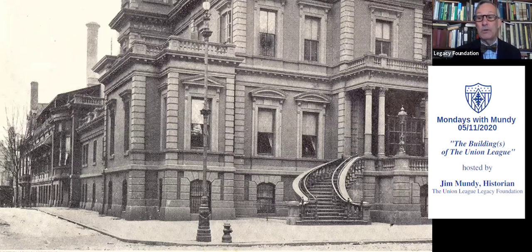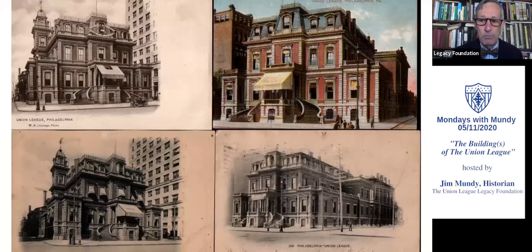Postcards were very, very popular in the 19th century. This is what the League clubhouse looked like. I would point to the one in the lower right-hand corner — there's that annex of 1881 in the back. You can see same height, same scale, same proportion, so it fit in.